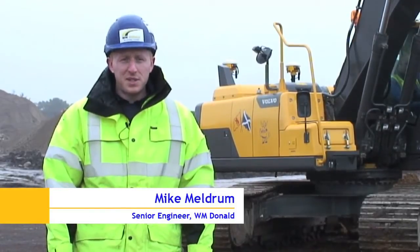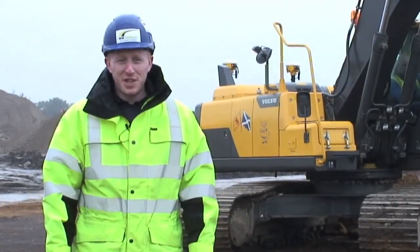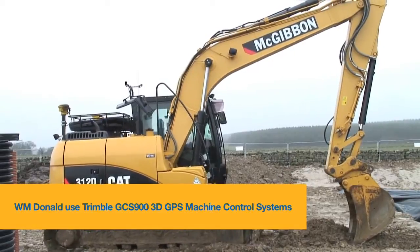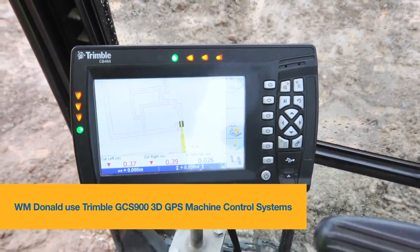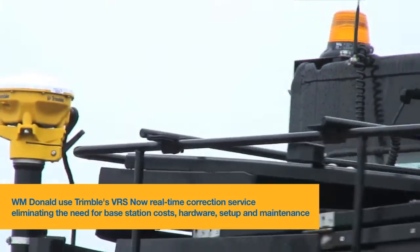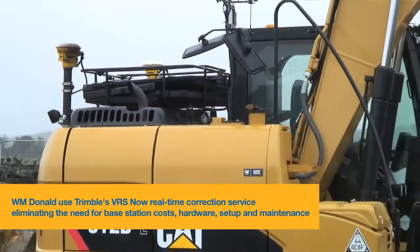Hi there, I'm Mike Meldrum, I'm the senior engineer at WM Donald, here in a rather wet Aberdeenshire today. We started down the line of the VRS and the Trimble. We were very impressed with the capabilities of the system and we decided at that point to buy one system, and that has now subsequently been followed up by three more systems and possibly more to come in the future. We chose the VRS option over the base option primarily to save on engineering time.